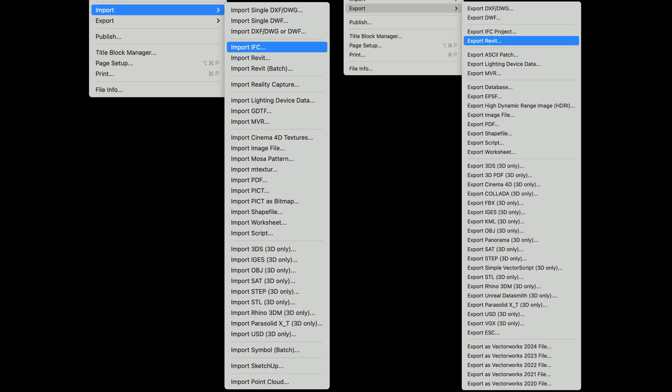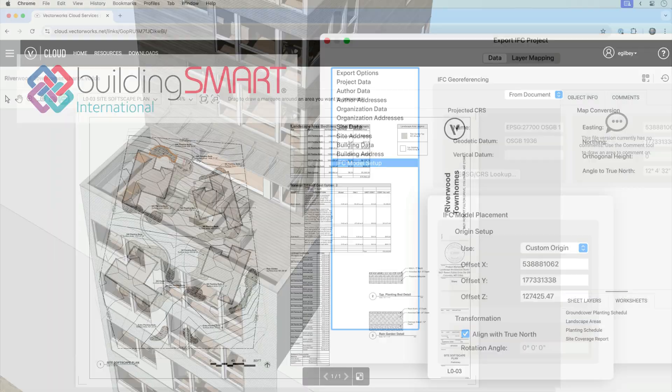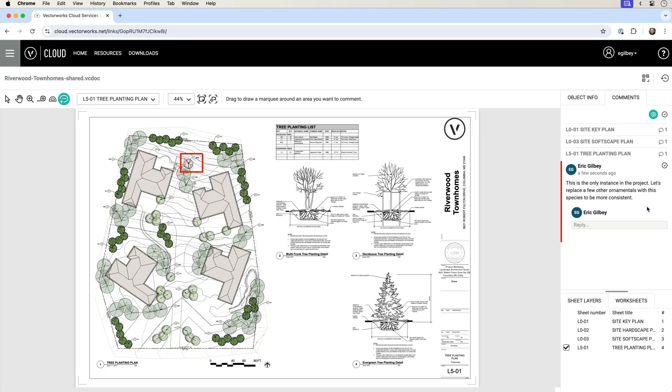Share files in common formats like DWG, Revit files, SketchUp files, and Rhino files, and exchange BIM models using the OpenBIM standard. Plus, cloud processing frees up bandwidth and provides easy access to collaborate on projects from any web-enabled device.